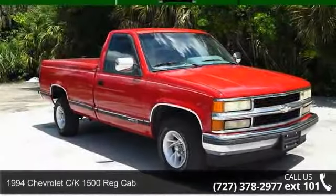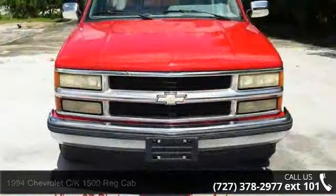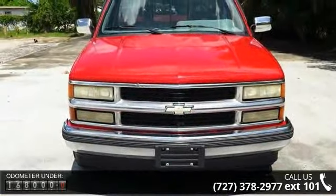Imagine yourself in this 1994 Chevrolet CK1500. If you are looking for a first-rate auto, this one could be yours today.